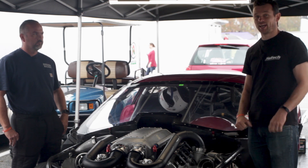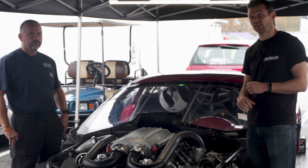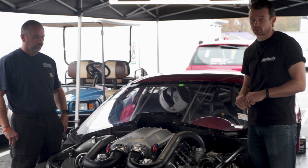Hi guys, it's Matt from Haltech here, and today I'm coming to you from Maryland International Raceway. I'm here for the Import vs Domestic World Cup Finals.